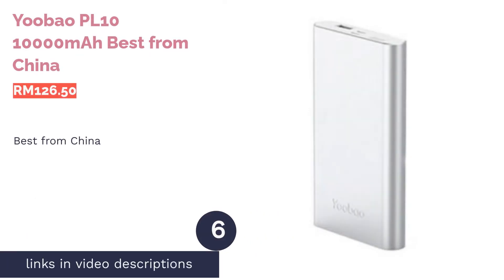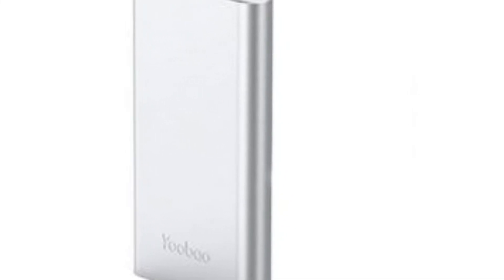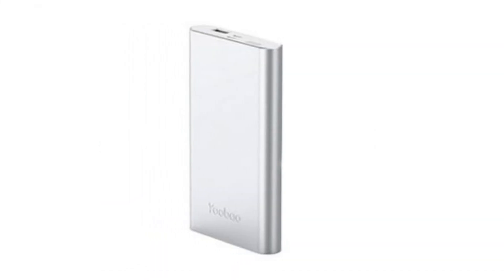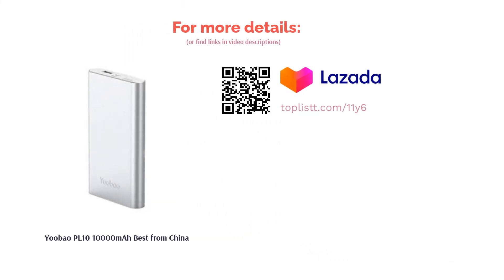The next product is the Yubao PL10 10,000 mAh, best from China. Despite its economical price, this popular China-made power bank packs a decent 10,000 mAh capacity and a solid charging speed, thanks to its 2.1A current. It is made tough with a robust aluminum alloy shell and lightweight enough to fit inside your pants pocket. Apple fans can also rejoice with its handy dual inputs that include Lightning and micro USB input ports.